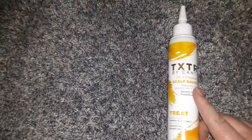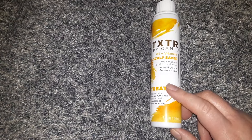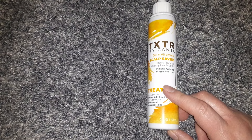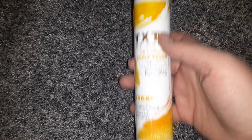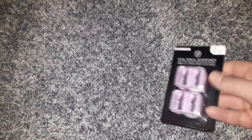Then I found more Cantu. This is the Oil and Vitamin Scalp Saver. It says it helps promote healthy hair and scalp. It is mineral oil and fragrance-free, and it treats with all these vitamins. Super happy to find this.